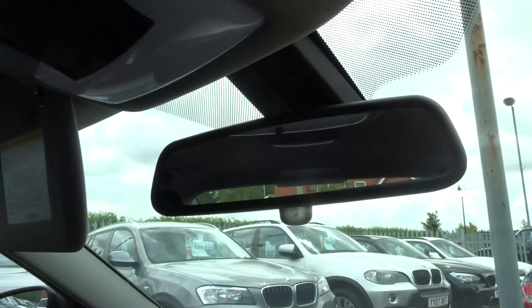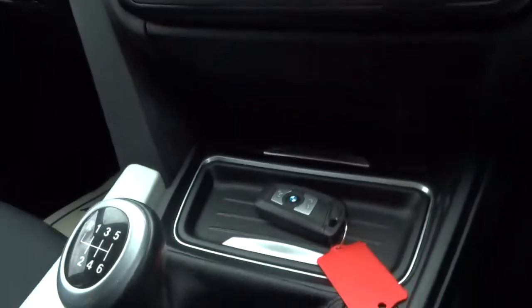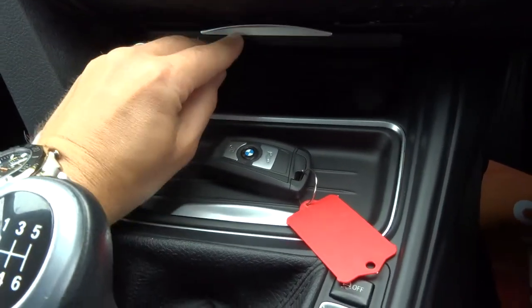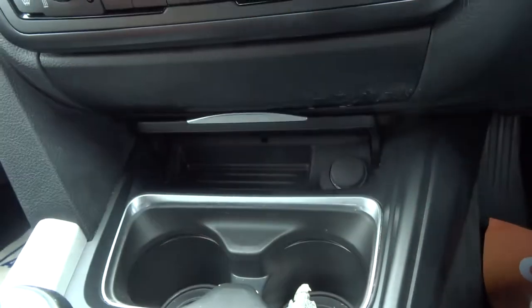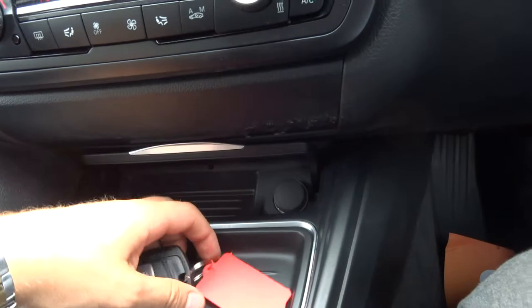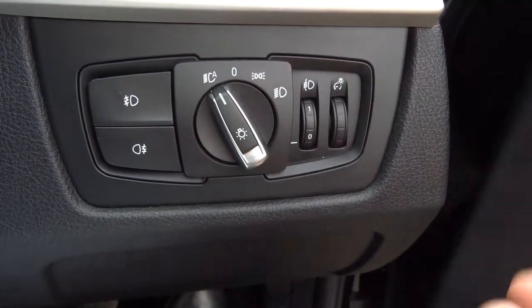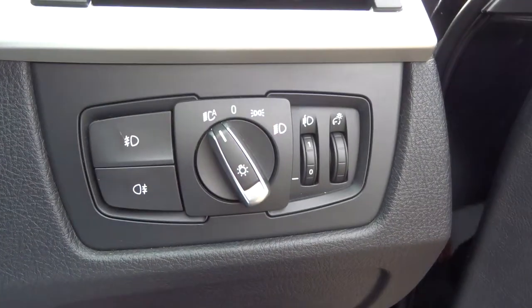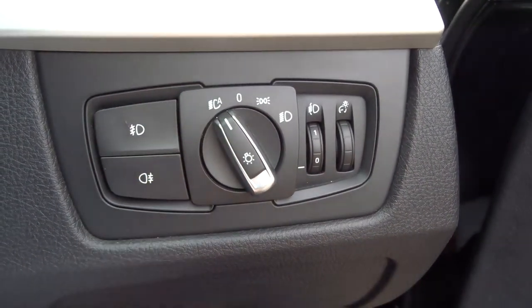It's got your automatic dipping mirror and your SRS function as well — quite a nice thing to have. If you were to have a bump in the car, you press that and it brings emergency services for you. A little bit of extra storage under there as well. You've got your automatic headlights — you just pop it there, you don't have to worry about it. You just do the main beams, your front and rear fogs there.